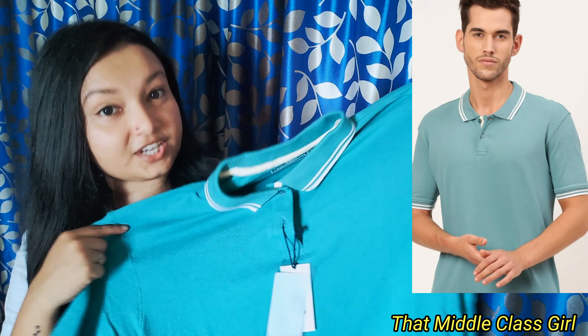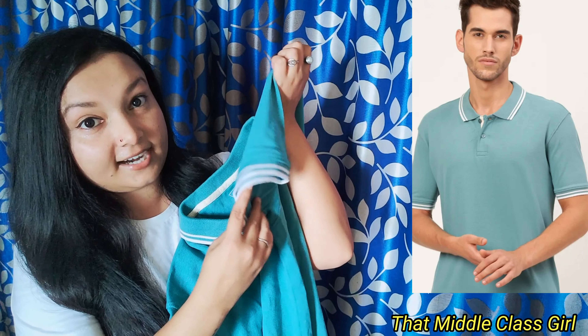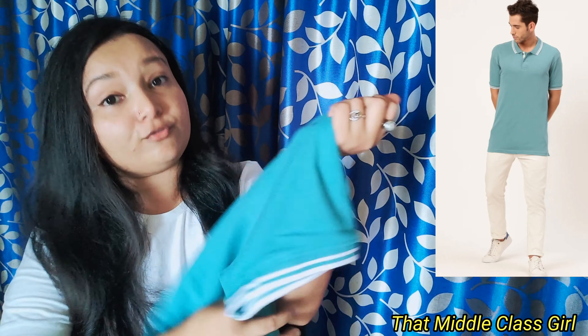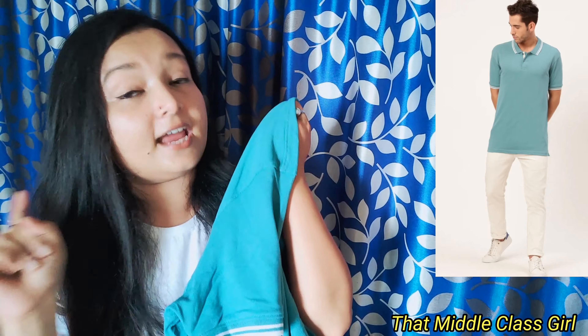The next clothing item is this t-shirt from the brand called Must and Harvard. It is a blue polo collar t-shirt with stripes going on on the sleeves and also on the collar. It looks pretty smart. The MRP of this was 899 rupees, but I got this t-shirt for just 314 rupees.